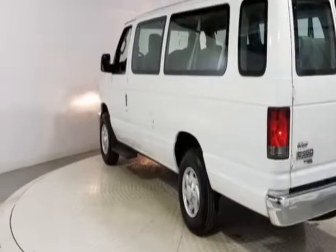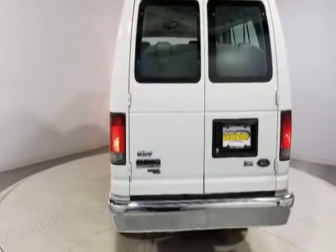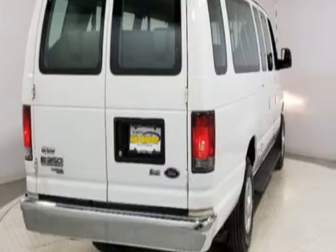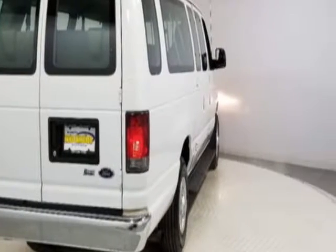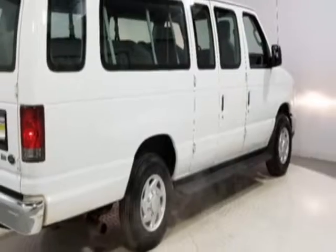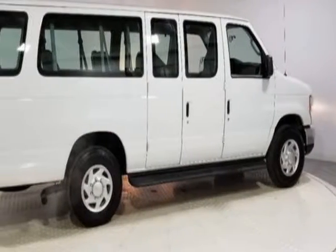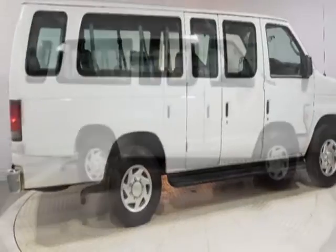This Econoline Wagon boasts a 5.4 liter engine and has a 4-speed automatic transmission. Another great feature is that this vehicle uses flex fuel. Additional options for this vehicle include power locks, auxiliary audio input, climate control, and driver airbag.